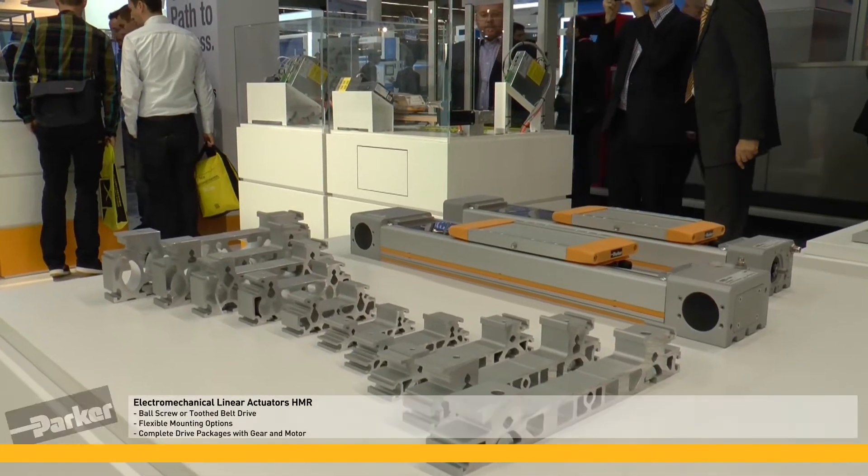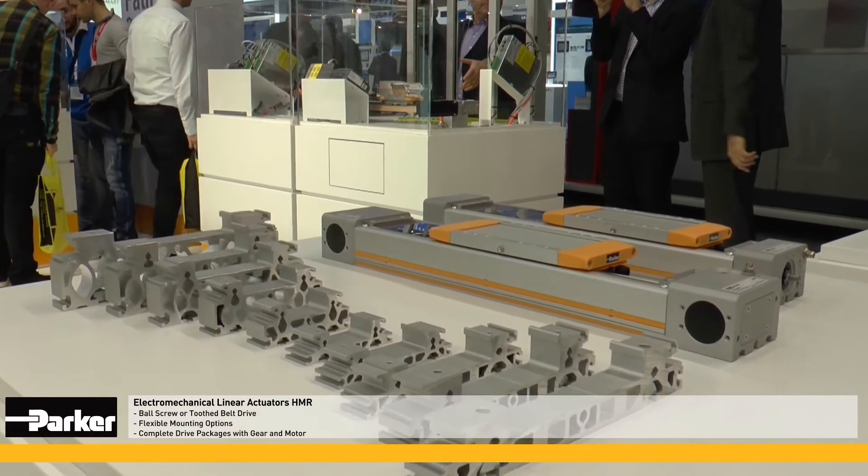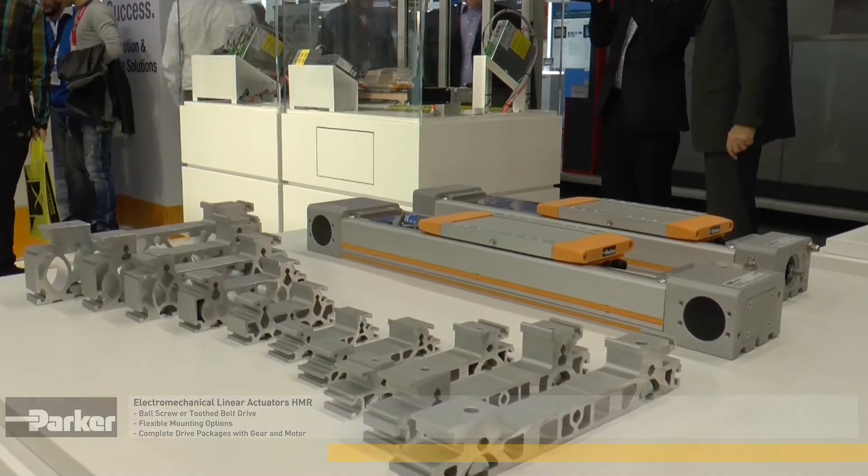HMR Electromechanical Linear Actuators are available driven by screw or tooth belt. They are offered as part of a package that also includes gears and motors.